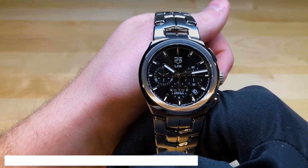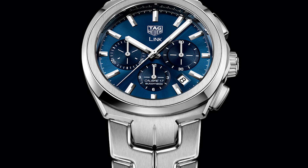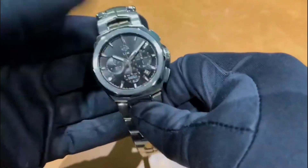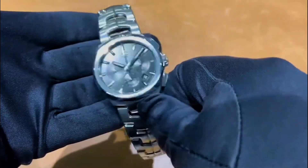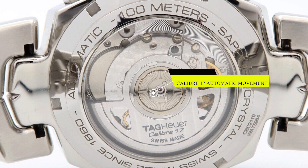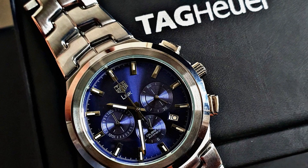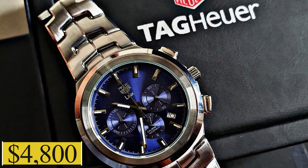Number five: Tag Hua Link Caliber 17. Known for its distinctive bracelet with S-shaped links, the Link Caliber 17 is elegance personified. Its silver dial, replete with rose gold-plated indexes and hands, is powered by a Caliber 17 automatic movement. Its ergonomic design ensures comfort without compromising on the luxe factor. Seal your moments of opulence with this piece, available for $4,800.